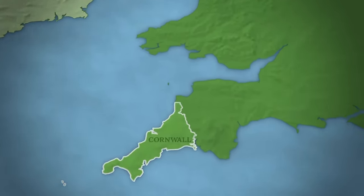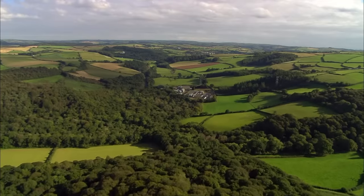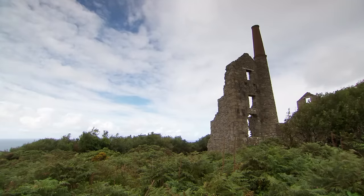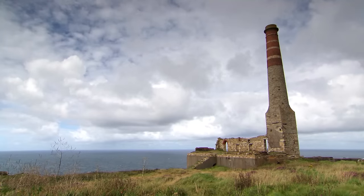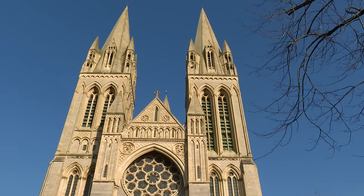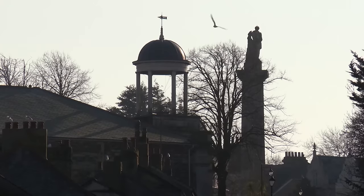Lying in the extreme south-western sleeve of England, the county of Cornwall shares an eastern land border with Devon, but is otherwise surrounded by the sea, with the Atlantic Ocean to its north and the English Channel to the south. Almost a third of the county is designated as an area of outstanding natural beauty. Cornwall was famed for its tin mines, which fell into decline in the mid-19th century. Cornwall's only city is Truro, whose Gothic Revival Cathedral took 30 years to build and opened in 1910.